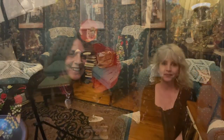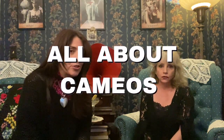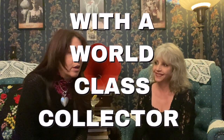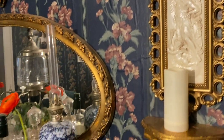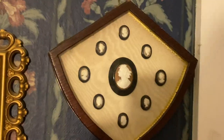Hi everyone, welcome back. Today I am speaking with Maria. If you're in the Hudson Vintage community or on the Facebook page, you know Maria — everyone knows Maria. Maria is my go-to when I need or want to find out about cameos. Cameos are a discipline all on their own, and Maria has been studying and collecting cameos. Tell us how you got started.